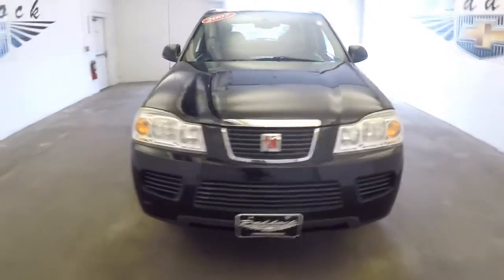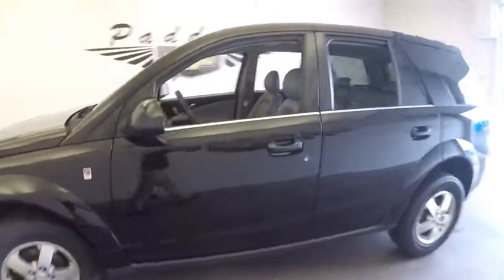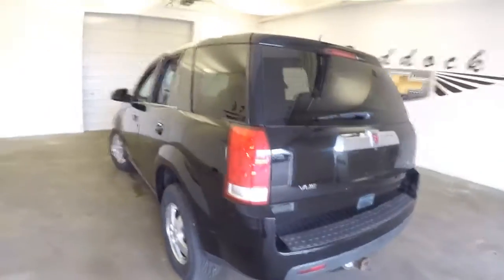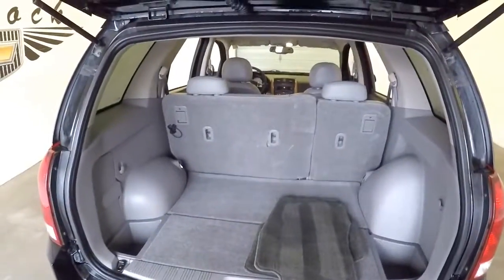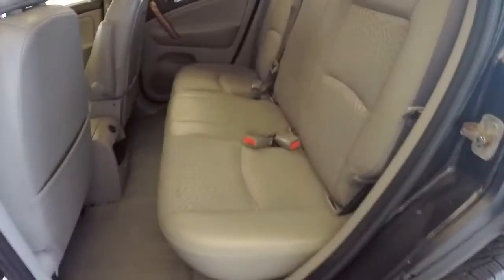Let's take a look at this 2007 Saturn Vue. It's got over a hundred thousand miles on it, but if you're a bargain shopper like I am and you're looking for an SUV, looking for something that's ready to tow, looking for something that's in good shape under ten grand, this is the vehicle for you. It's really in nice condition — everything's still solid on it.